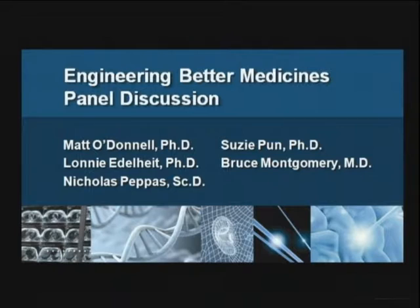I want to introduce two people joining us on the panel in addition to Nicholas Pepas and Susie Pun. Dr. Bruce Montgomery is here — he's the Senior Vice President of Respiratory Therapeutics at Gilead Sciences and has been instrumental in developing treatments for AIDS and cystic fibrosis, with six drugs in clinical use. Joining us also is Lonnie Edelheit, former Senior Vice President of Research and Development at GE, essential to developments of digital X-ray, CT, and advanced ultrasound.